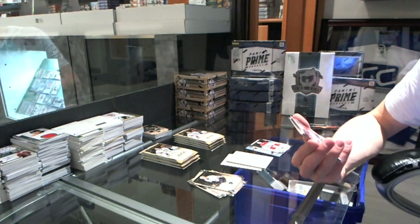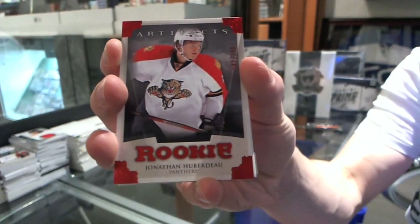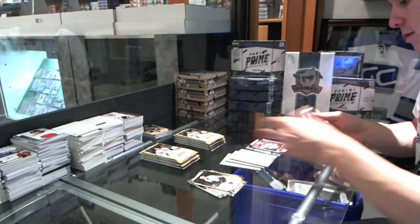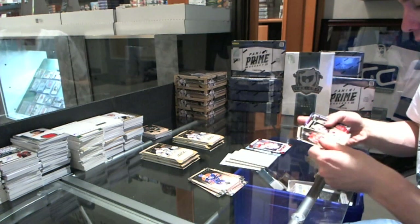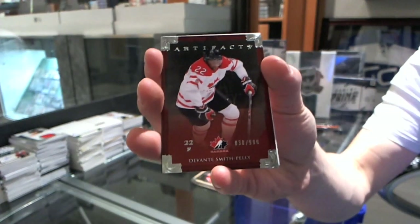We've got a Rookie Red Parallel, number 299, for the Florida Panthers, Jonathan Huberto. We've got a Team Canada insert, number 99, for the Anaheim Ducks, Devontae Smith-Pelly.